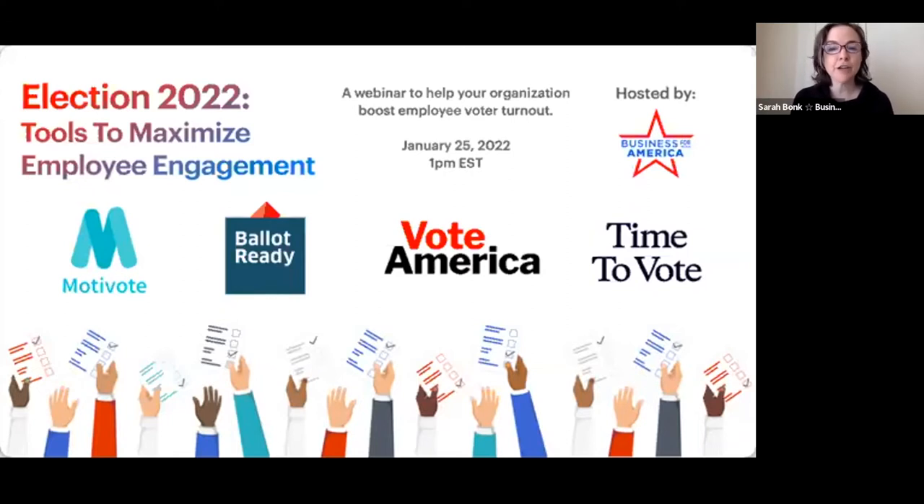This webinar is designed for companies that have made a commitment to helping their employees and customers vote, and who want to take their civic engagement efforts to the next level. Today we'll be hearing from Motivote, Ballot Ready, Vote America, and Time to Vote about a variety of practical tools, techniques, and ideas to get you going in the right direction.